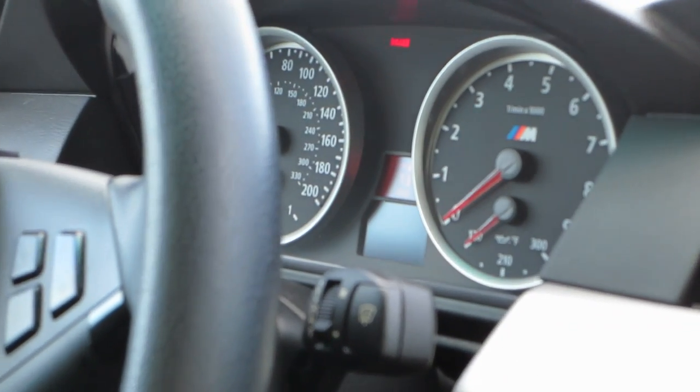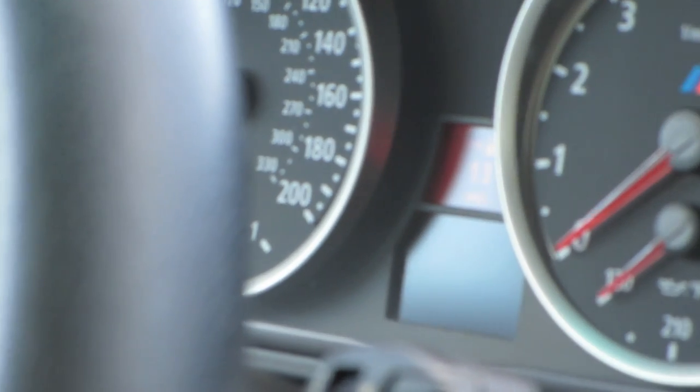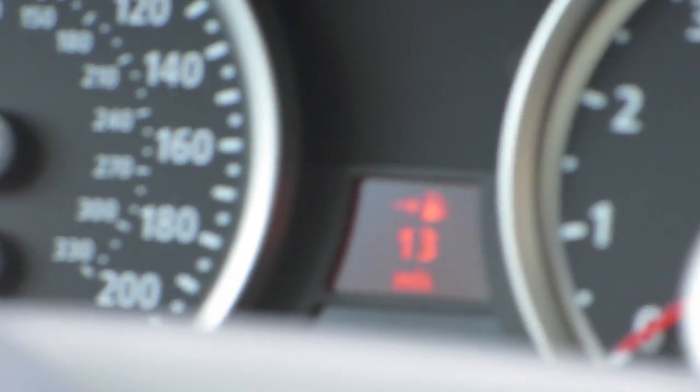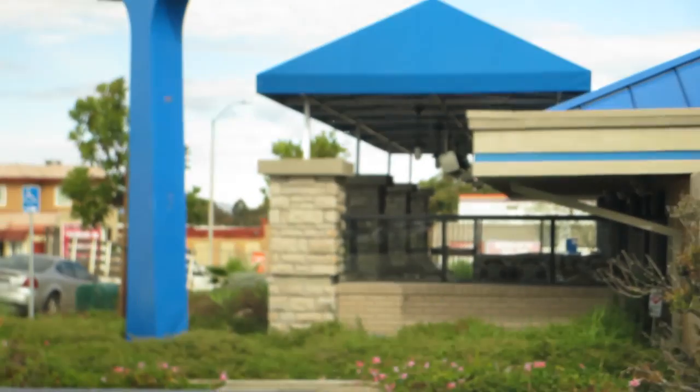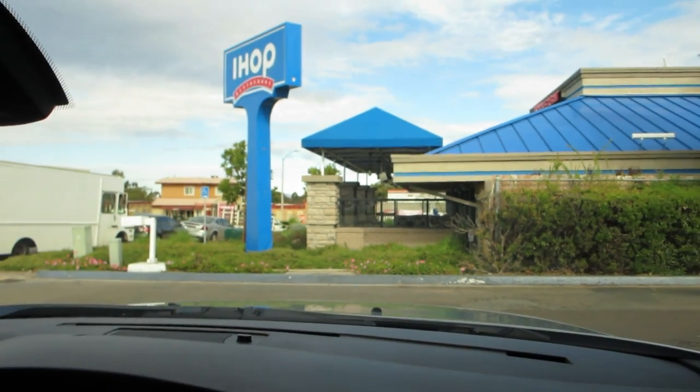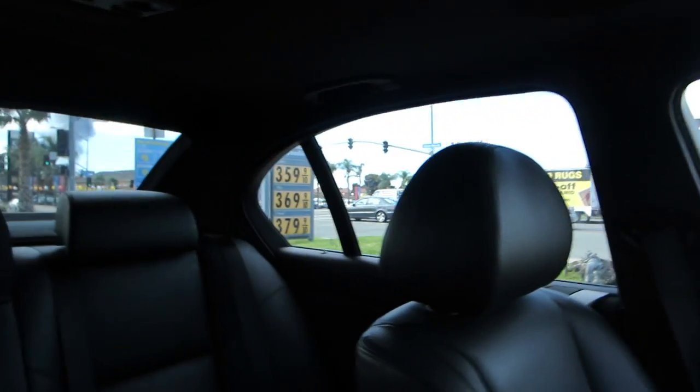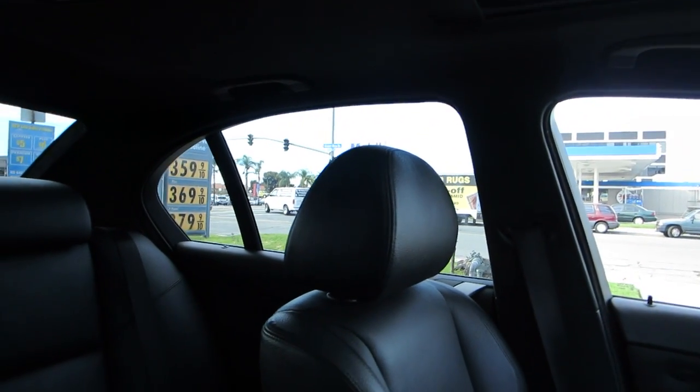Welcome. We've got 13 miles of range left, so we're fixing that. We're at Shell getting 91 V-Power — $3.79 here. Back home it was like $3.20, so it's actually pretty cheap. $3.79 for V-Power isn't bad. When we first moved here it was $4.20 for regular. $3.77 across the street but that's Mobil.